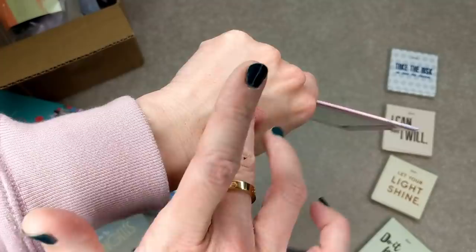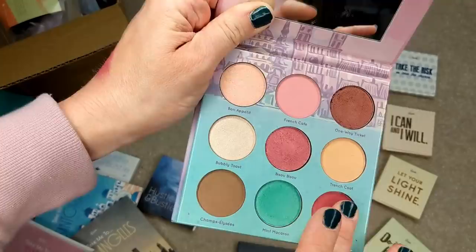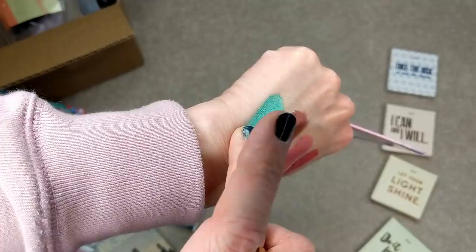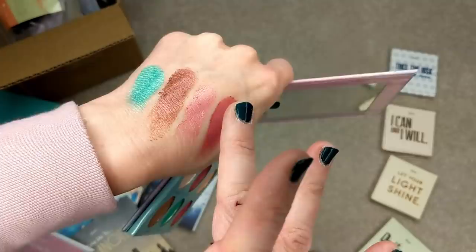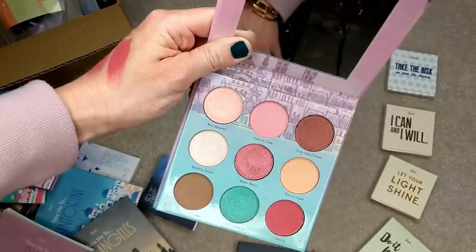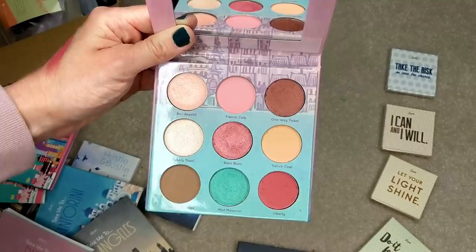That is stunning. These are gorgeous — at least swatch-wise, they're amazing. Let me try a matte shade. Oh my goodness, I think these are going to be really, really good. This pigmentation is insane. Wow. I'm really, really excited now. The mattes are just so velvety and soft, and the shimmer shades go on like butter. So this is gorgeous. I will definitely do a whole video on these and swatch everything, so definitely stay tuned for that.